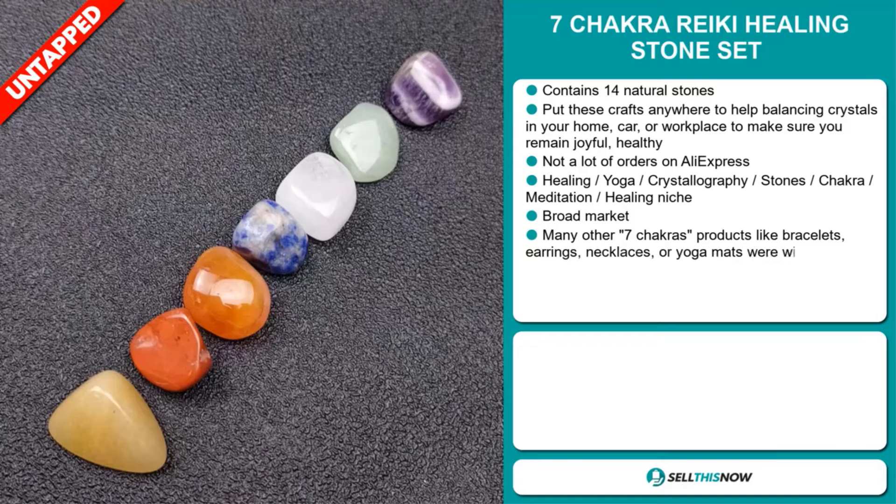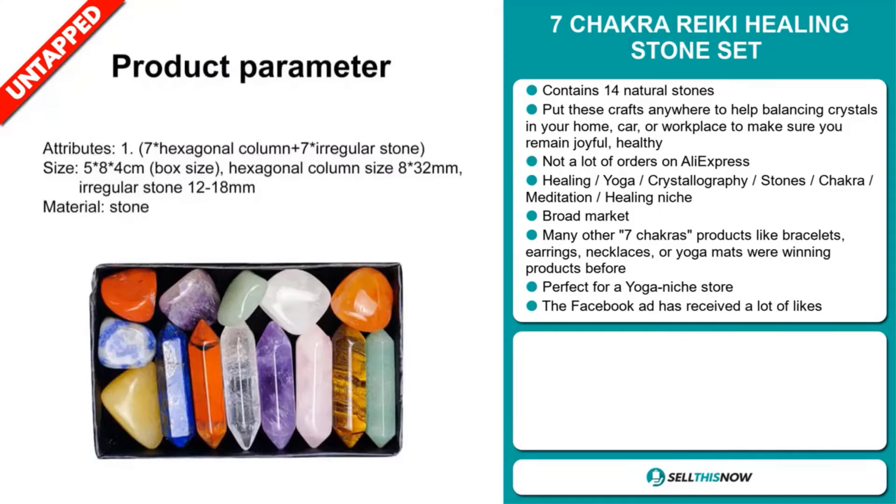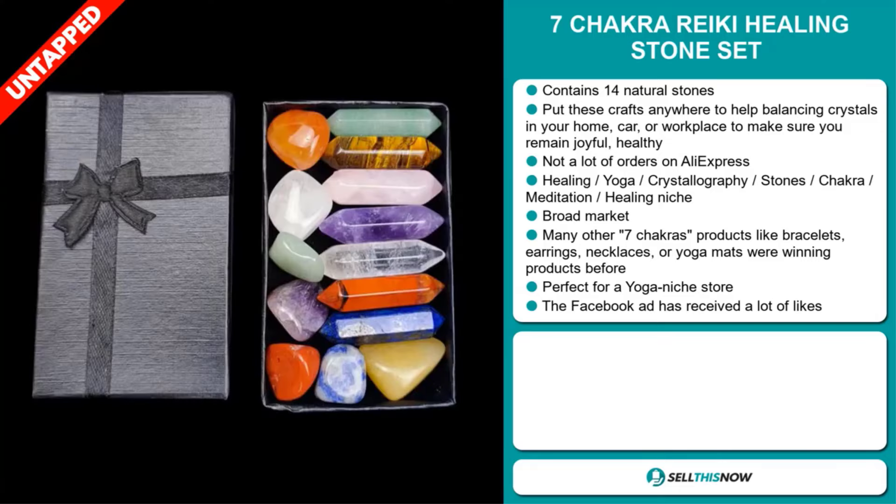And we also think it has a lot of untapped potential. So far, there haven't been many orders on AliExpress. So you could definitely take advantage of this. And it falls under the Healing Yoga, Crystallography, Stones, Chakra, Meditation, Healing Niche market.